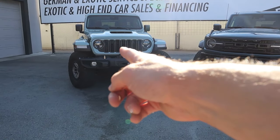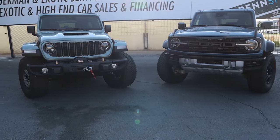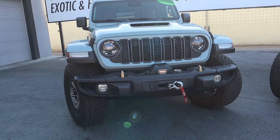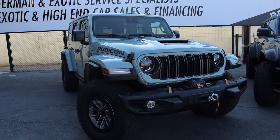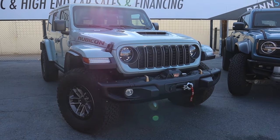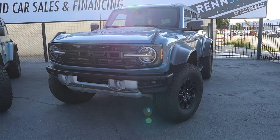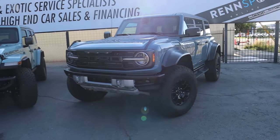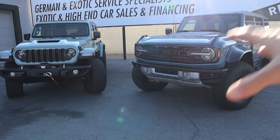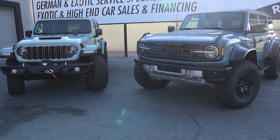Pricing for both is very similar and has crept up year after year. The 2024 Wrangler Rubicon 392 starts at $88,190, and this particular example with the power roof and Warn winch tops out around $96,000. The new Bronco Raptor starts at $86,580 — within just a grand or two of each other. Both vehicles are commanding markups, so you could easily see either one over $100,000.